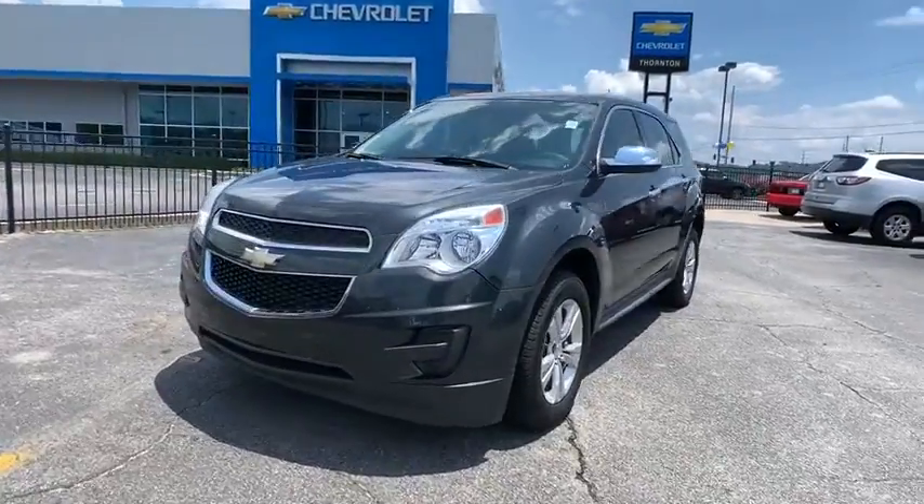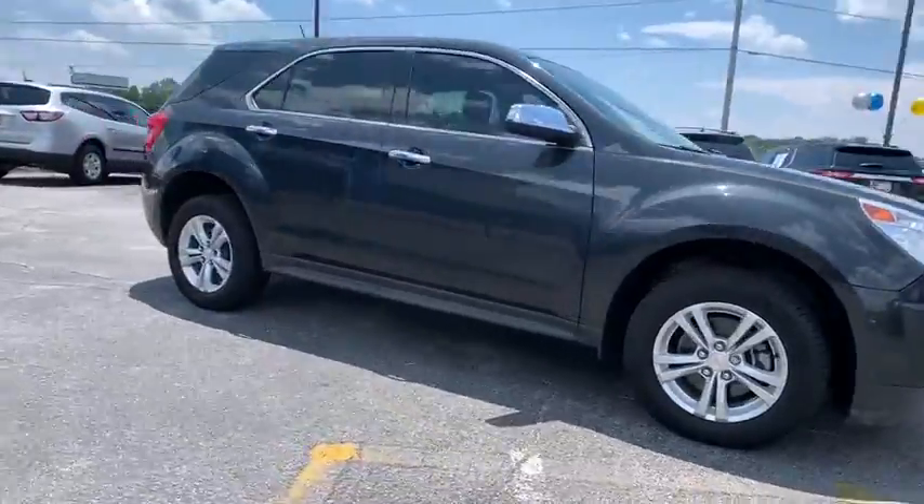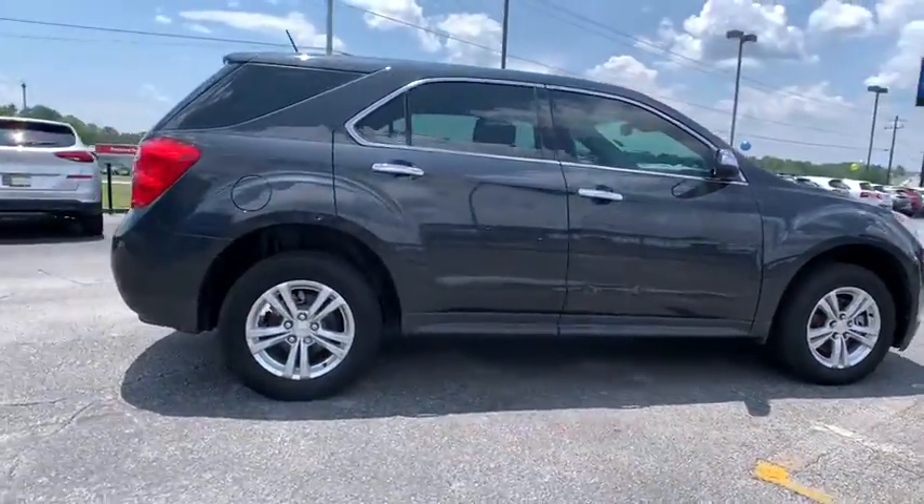Looking for the right vehicle? Check out the 2014 Chevrolet Equinox. Fuel efficiency, safety, and value — that equals the Chevy Equinox.